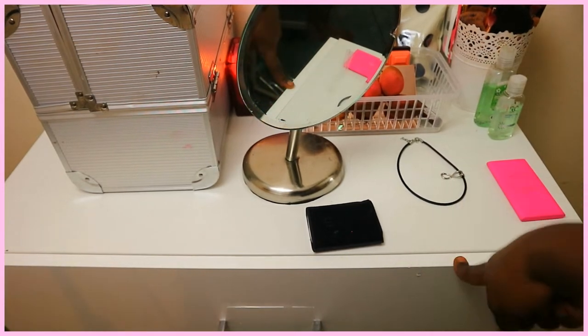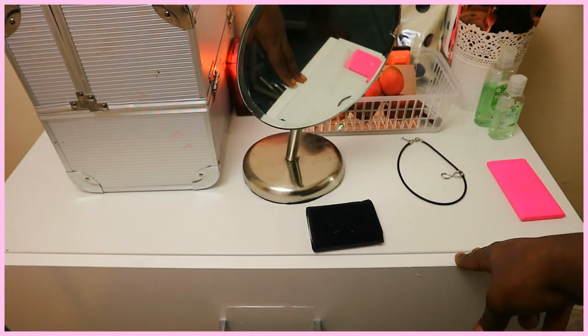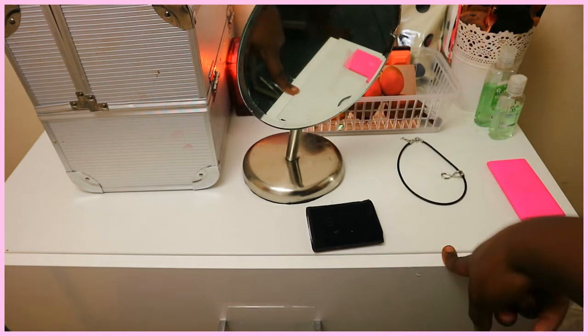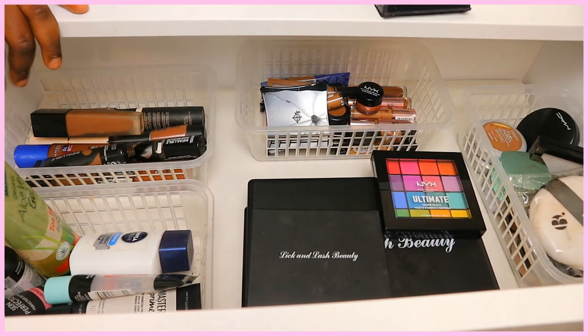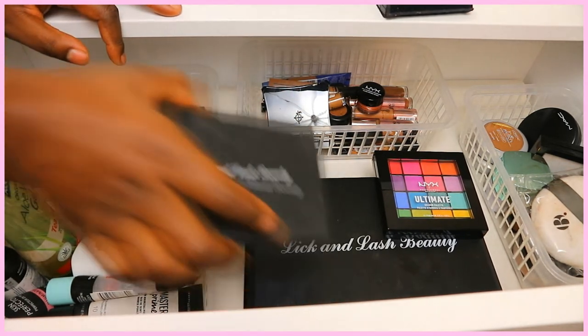This is where I keep the majority of my makeup. I'm not going to go into too much detail about each product — I'm just going to show my favorites and the ones I'm not a big fan of. So this is how my drawer looks when you open it: everything is organized in sections — palettes, foundation, prep and prime, and powders over in that corner.